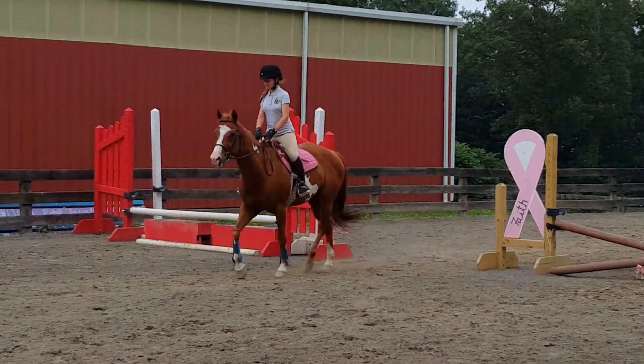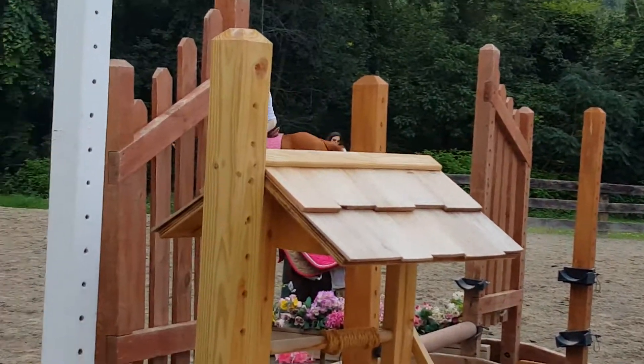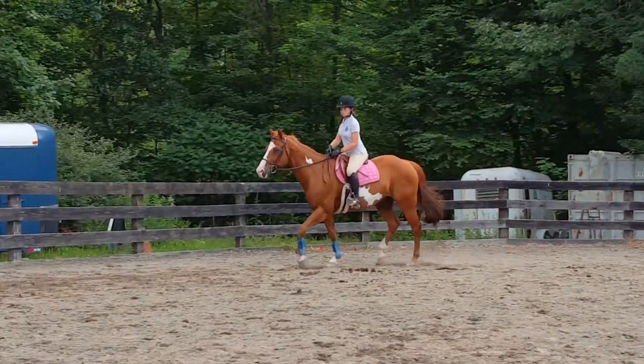I'm going to give your inner thighs a super workout today. You can find a spot to change direction.